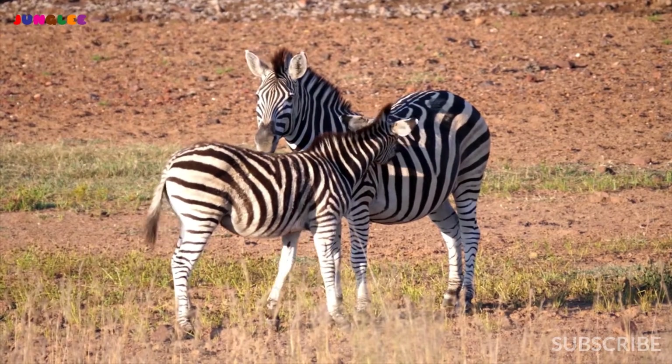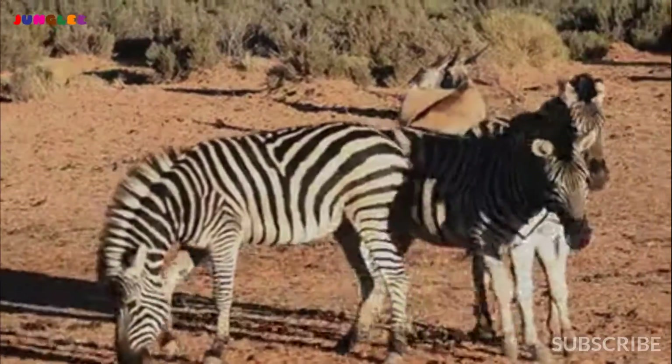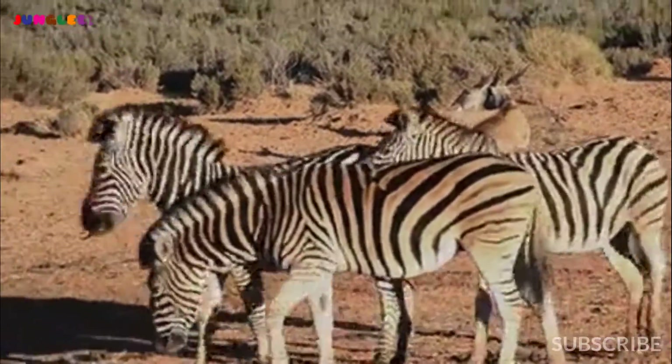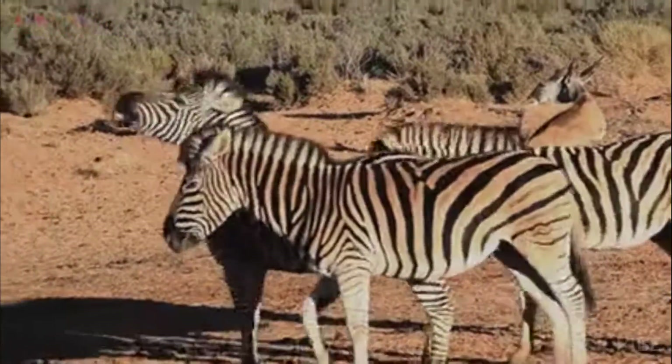To confuse colorblind predators, the zebra will run in a zig-zag pattern or group together so that their patterns look like grass.